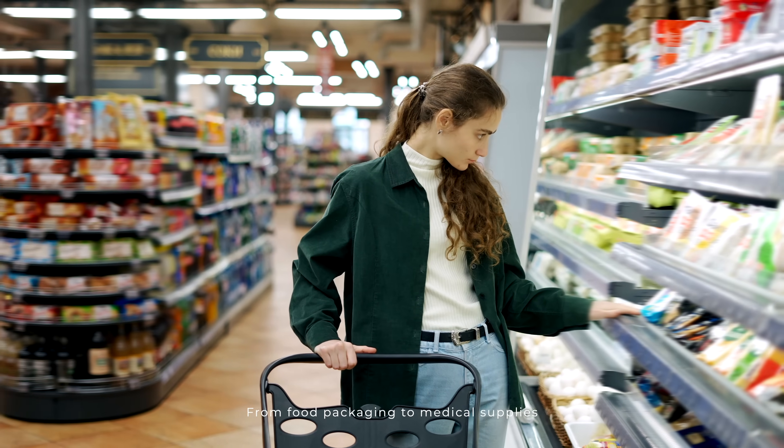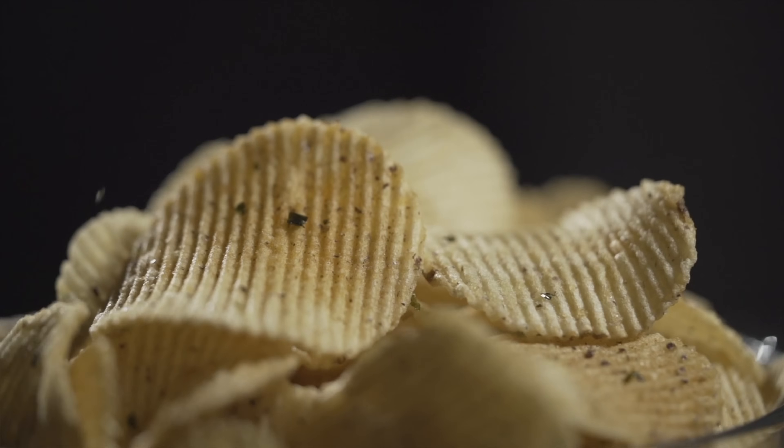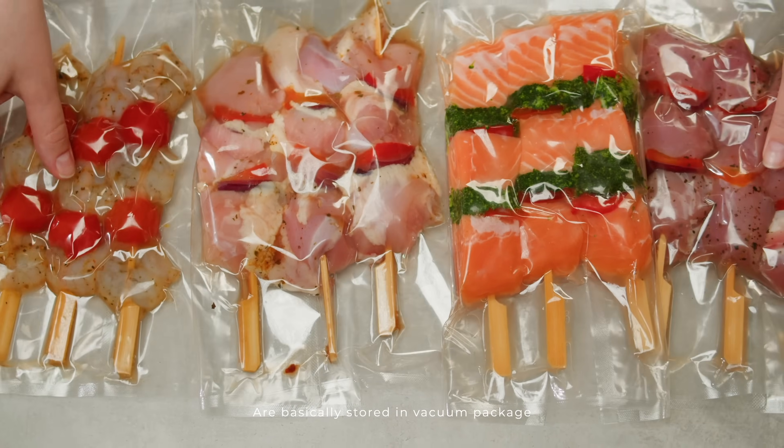From food packaging to medical supplies, flexible packaging materials are almost everywhere. Chips, cheese, seafood and meat are basically stored in vacuum packages,